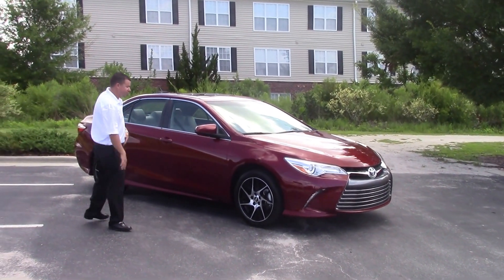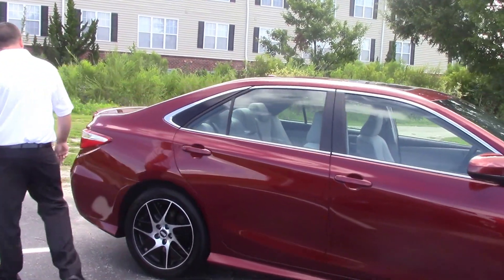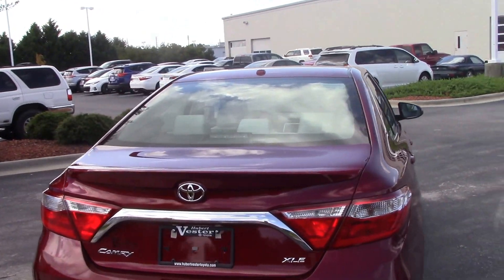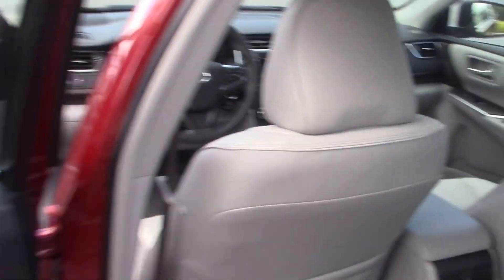This particular model has your blacked out alloy wheels, painted side mirrors and door handles, and sunroof. This is the XLE model, so you have your backup camera as well. Going around here on the side, leather interior — hop on down and I'll show you what's going on in front.